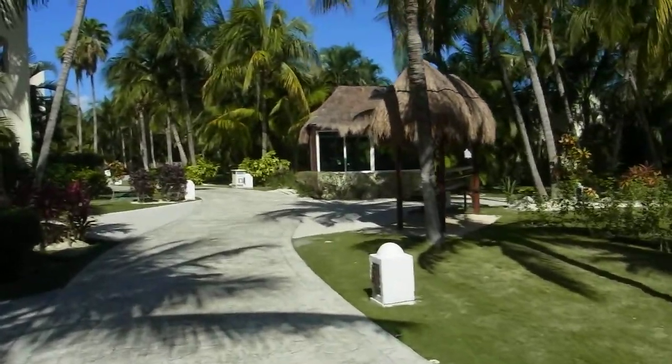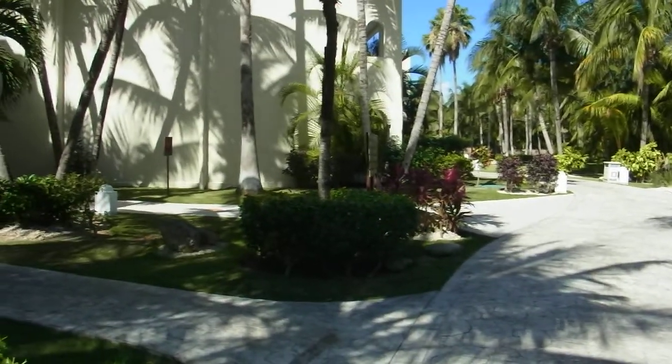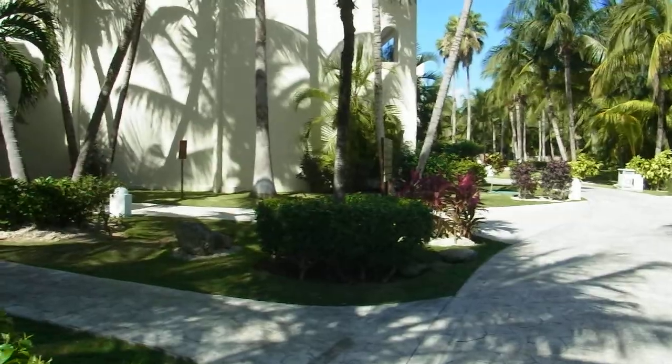So that's a brief look at the grounds. I'll do another two or three videos covering the pools and the beach and so on.